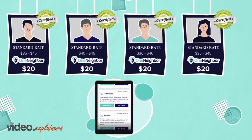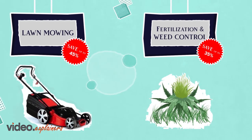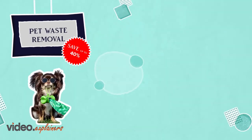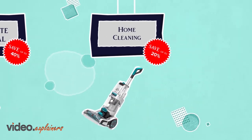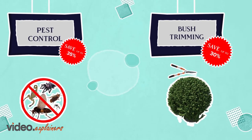Whether it be lawn mowing, fertilization and weed control, pet waste removal, home cleaning, pest control, bush trimming, or pretty much any home service,